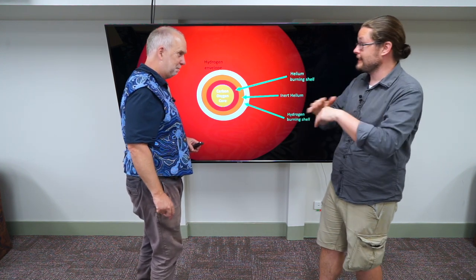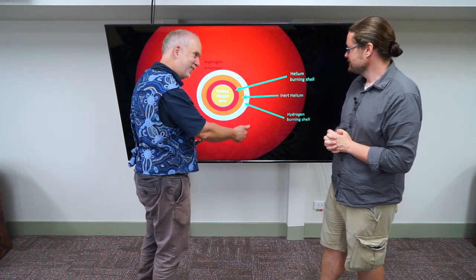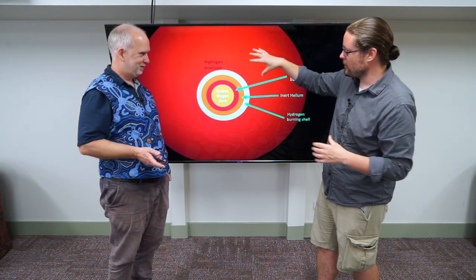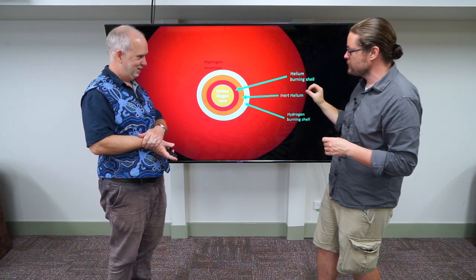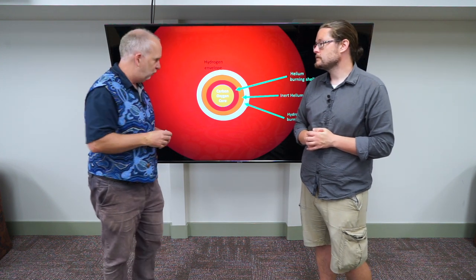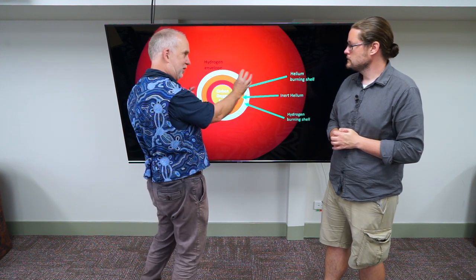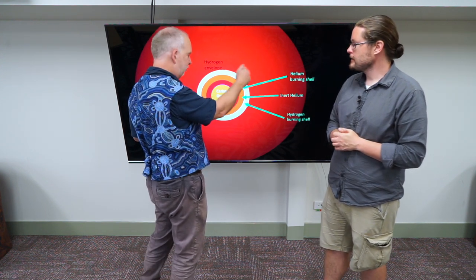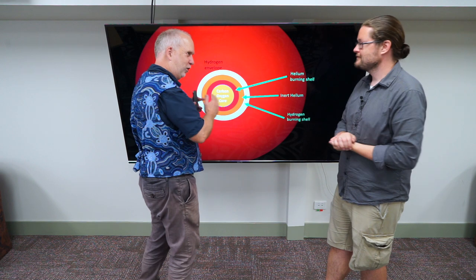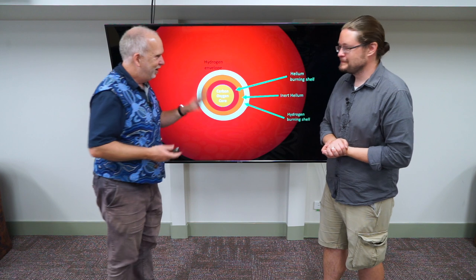Just like we had inert hydrogen on the outside when surrounded by the hydrogen shell, now we've got a shell burning hydrogen, and then the hydrogen envelope on the outside. We're really repeating the process but working our way down through the elements. The hydrogen on the outside is steadily being burnt as the shell moves outwards, dumping more helium into the inert helium layer. That helium accumulates, and the burning helium shell dumps carbon and oxygen into the center.